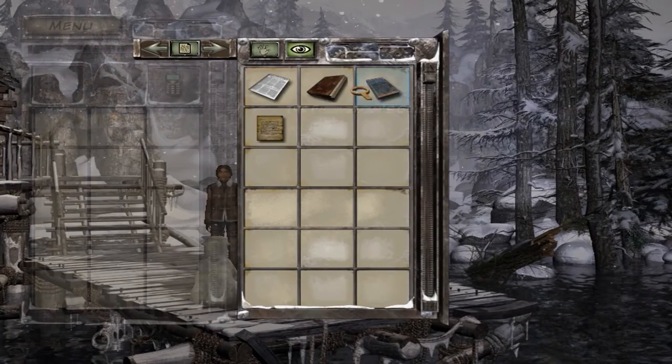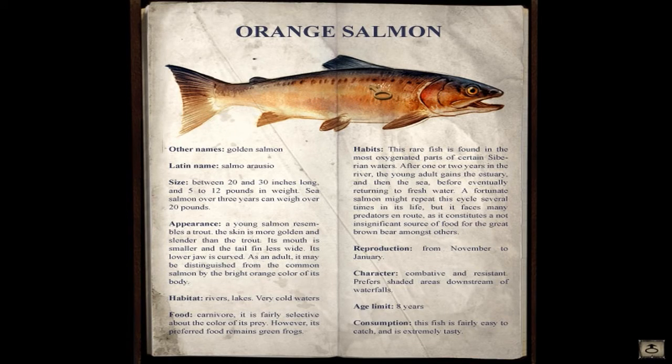Let's have a look at the book though - there we are. The fisherman's guide. It was an orange salmon, apparently. Let's take a quick gander at this - I guess this is what we're really trying to catch, or trying to feed to the Yuki. Habitat: rivers, lakes, very cold waters - as you can see down there. That all fits. Its preferred food remains green frogs. Green frogs! Was there a lure in that box that looked like a green frog? It prefers shaded areas downstream of waterfalls - this all fits. There's going to be one right here, there's got to be. It's fairly easy to catch and it's extremely tasty.